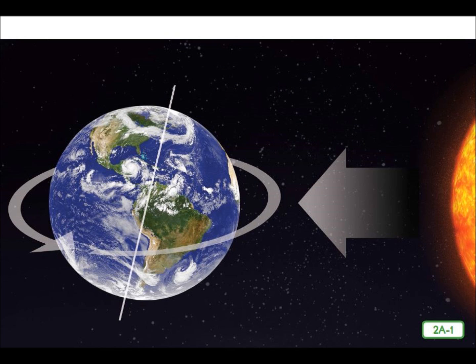The first way the Earth moves is called rotation. Rotation is a movement of Earth around its axis. This controls the cycle of daytime and nighttime.